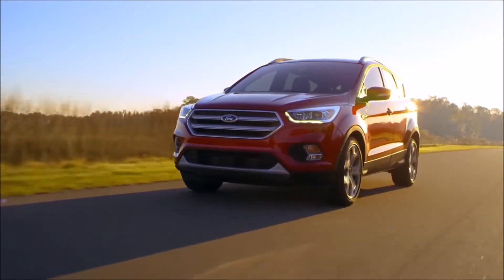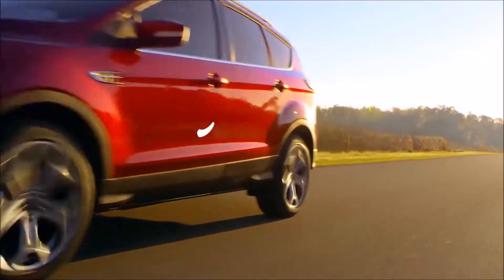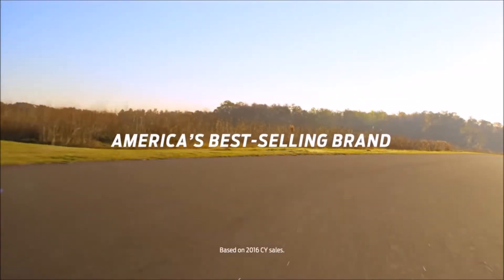Going further to make life better. That's Ford, and that's how you become America's best-selling brand.